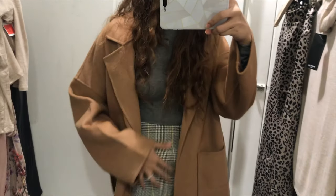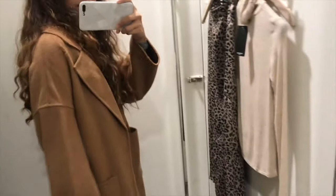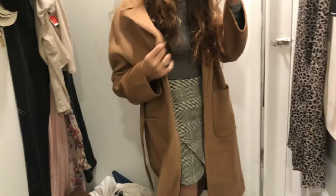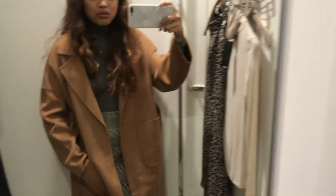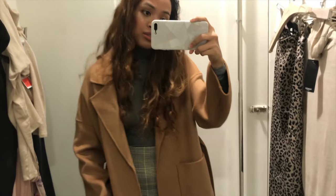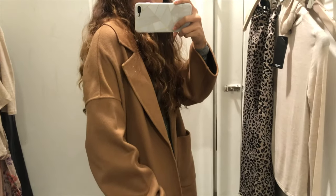I decided to pop on the outfit with this coat and I absolutely love it! It gives me Max Niro vibes. It's an oversized fit and it's unlined, so it's nice and lightweight. Although I don't usually wear coats here in Doha because it doesn't really get that cold, I just love this coat. I love the color — I've been looking for a tan coat for a long time now.